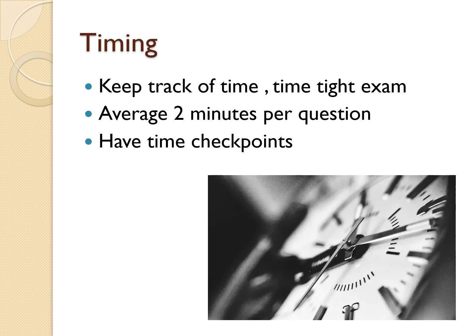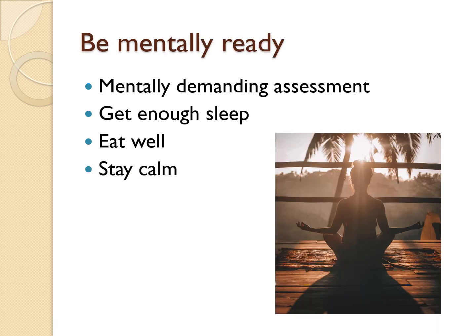It may seem like a lot of time, but from experience you do not want to be wasting any time. I recommend having time checkpoints to help you track time during the exam. For example, after 10 minutes you need to be on at least question five. Referring back to the time and question number will help you stay on track and complete all questions within the given time frame.